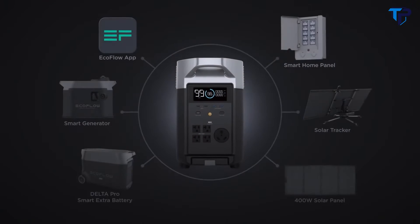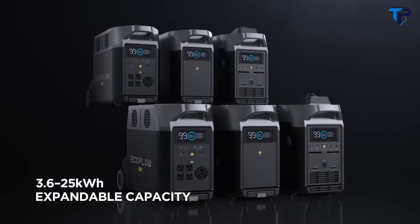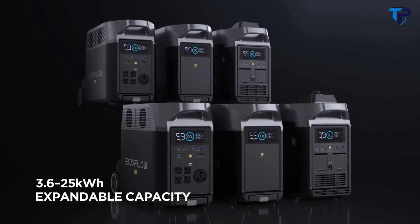Introducing the EcoFlow Delta Pro, the world's first portable home battery with an expandable ecosystem, designed to store energy so you can use it at any time.